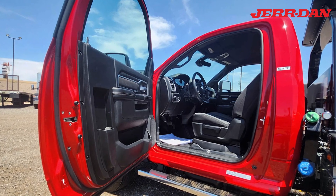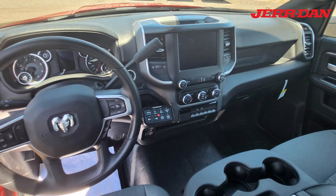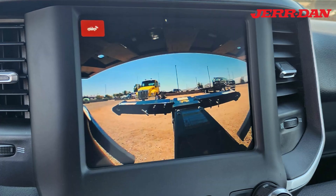The interior has a cloth split bench seat, and the 8-inch entertainment system includes a backup camera.